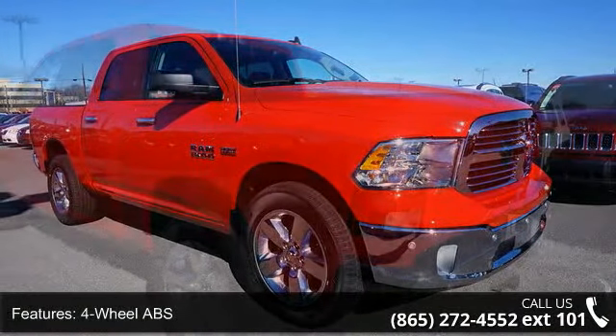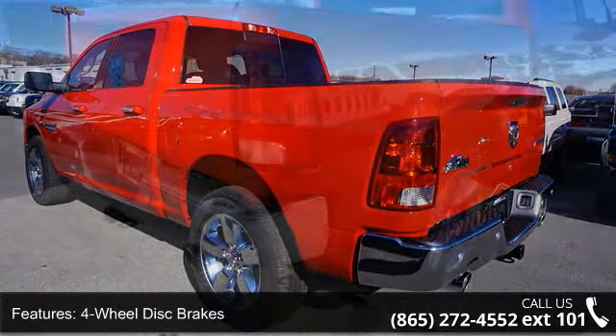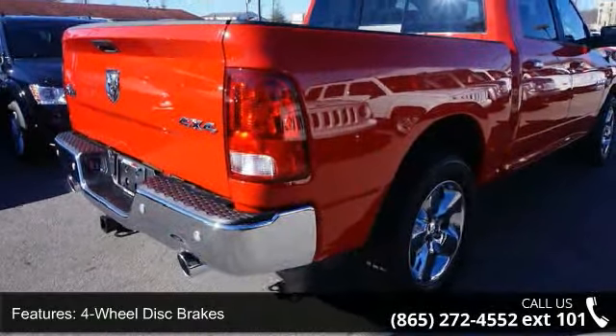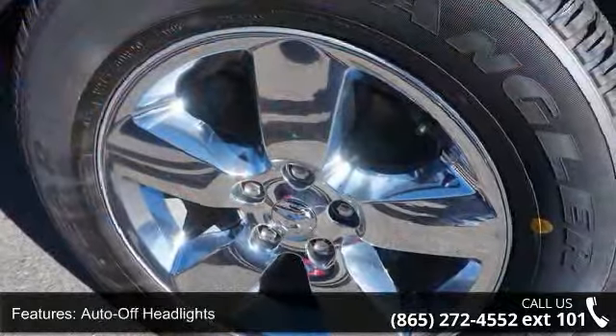Some of the top features included with this vehicle are 4-wheel ABS, 4-wheel disc brakes, adjustable steering wheel, auto-off headlights, auxiliary audio input, backup camera, Bluetooth connection, and brake assist.